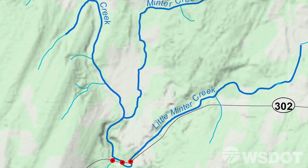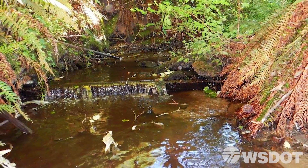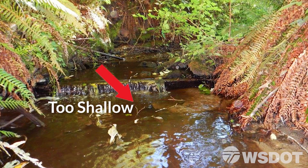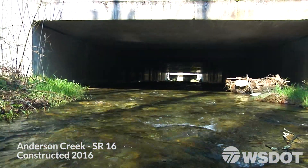The culverts on Little Minter Creek are tributaries to Minter Creek, located less than a quarter of a mile away. These were considered barriers due to depth and water surface drop, meaning there was not enough water for some fish to swim through, or the culvert was perched too high above the surrounding water. These passages are being replaced with larger concrete box culverts for improved migration.